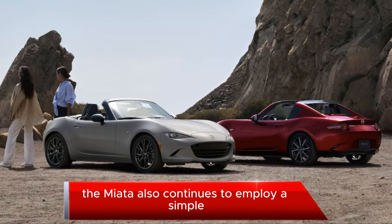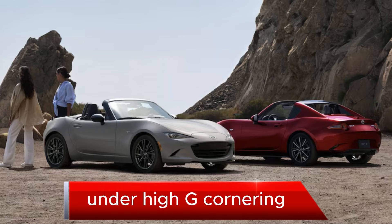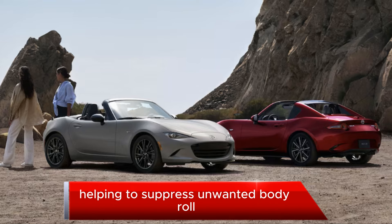The Miata also continues to employ a simple limited-slip system that brakes the inner rear wheel under high-G cornering, helping to suppress unwanted body roll.